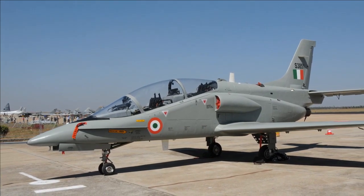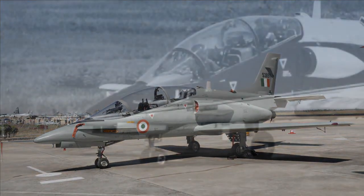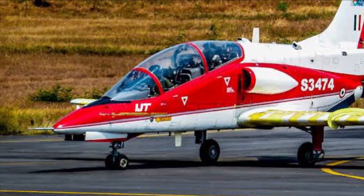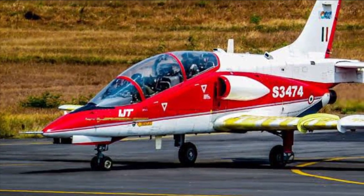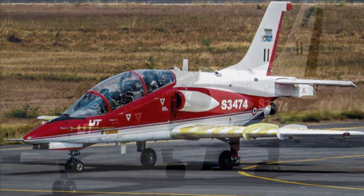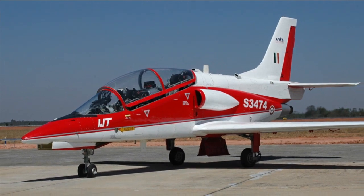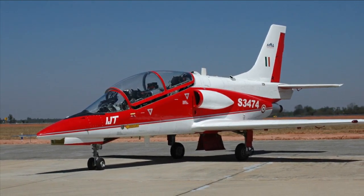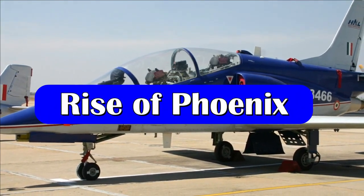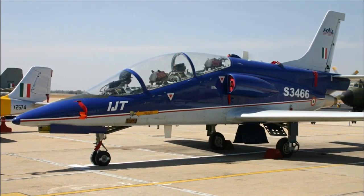The IJT has already completed sea level trials, night flying, high altitude trials, as well as weapons and drop tank trials. However, in order to receive Full Operational Clearance, the trainer is yet to demonstrate stall characteristics and spin testing. In 2016, the IJT program almost stalled over the prototype's unsatisfactory spin testing characteristics when the aircraft departed from controlled flight. The issues were linked to the platform's critical stall and spin characteristics, leaving trainee pilots with insufficient maneuverability. HAL had to resort to major modifications, including shifting the vertical tail aft on the airframe and increasing the rudder area to correct its spin characteristics.